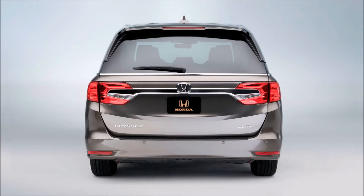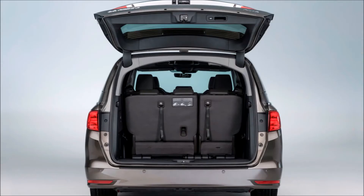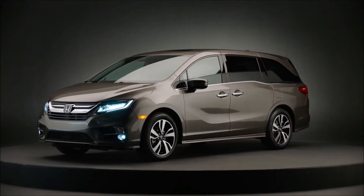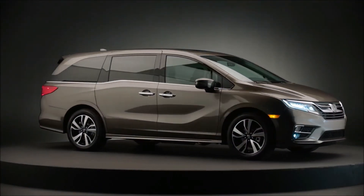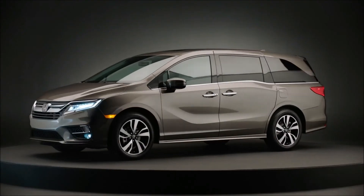And when mom has her hands full, Odyssey is there to help with available hands-free tailgate technology. Whatever the needs of your family, the all-new 2018 Honda Odyssey delivers the ultimate in functionality, connectivity and capability to keep everyone in the family happy.